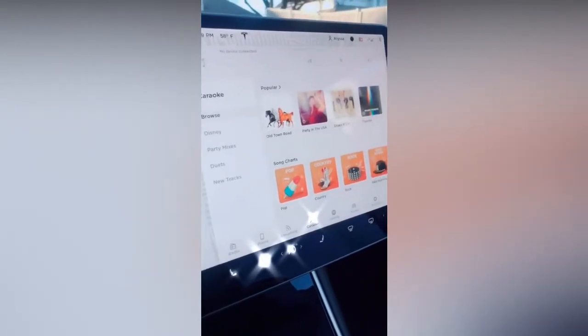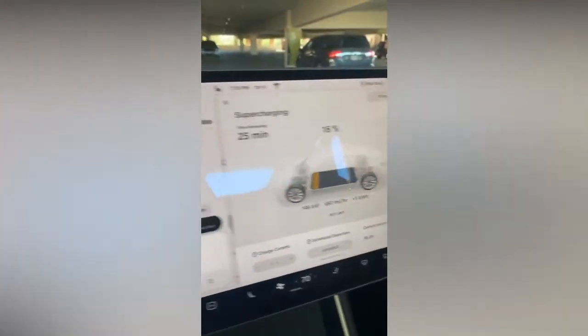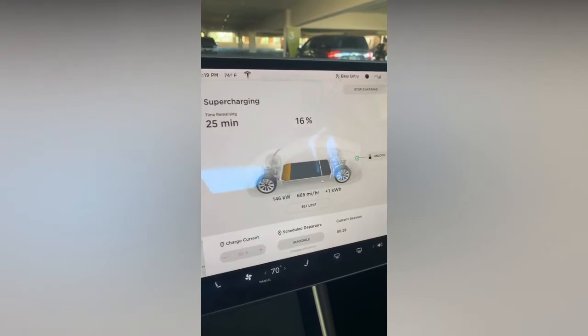There's a ton of other features but I'm running out of time, so like for a part two. I'm really low on battery and we're at the supercharging station. It is 1:19 and we are at 16% already — let's see how long it takes to get to full. I went to the bathroom, grabbed a quick coffee, and now it's 1:52 and we're at 90%. That was actually faster than expected.